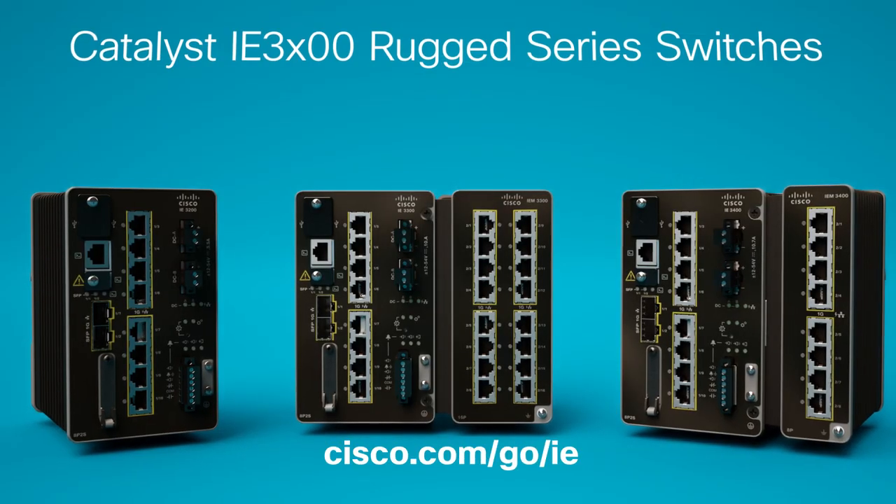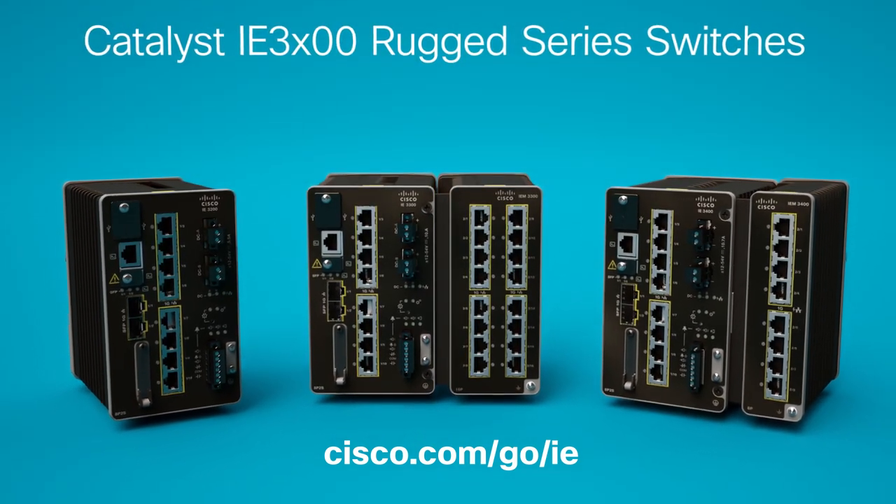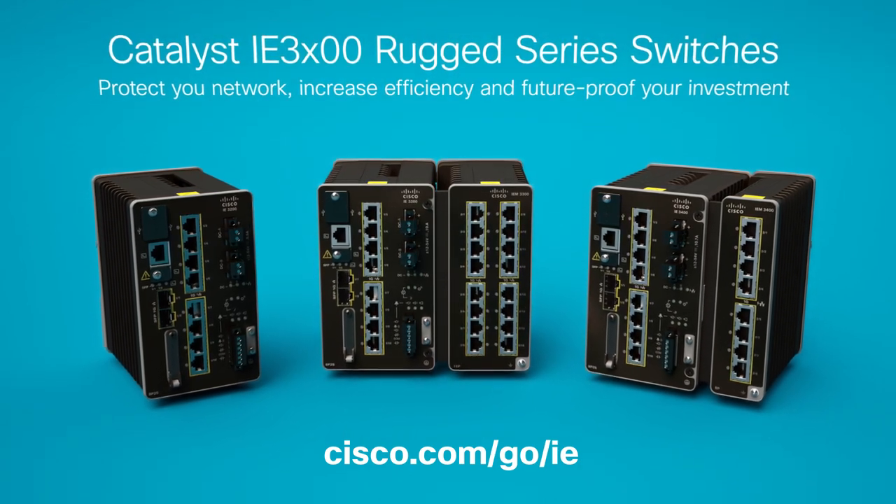Visit us online to discover how upgrading to next-gen Cisco Catalyst IE 3000 industrial switches can protect your network, increase efficiency, and future-proof your investment.